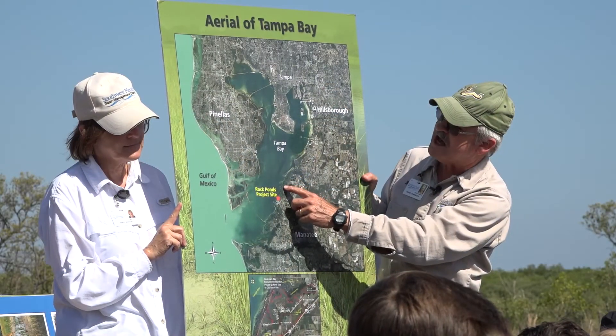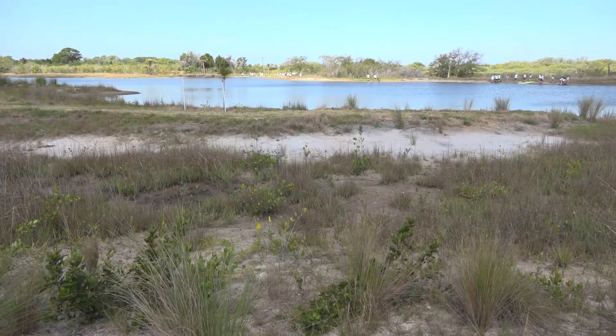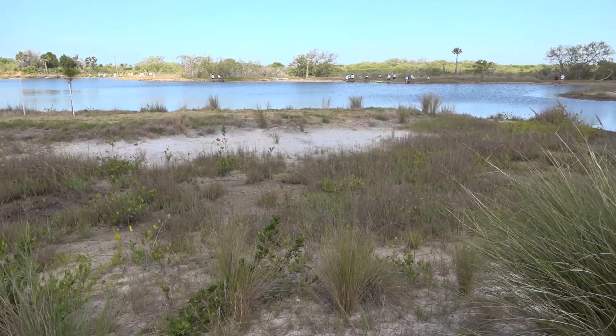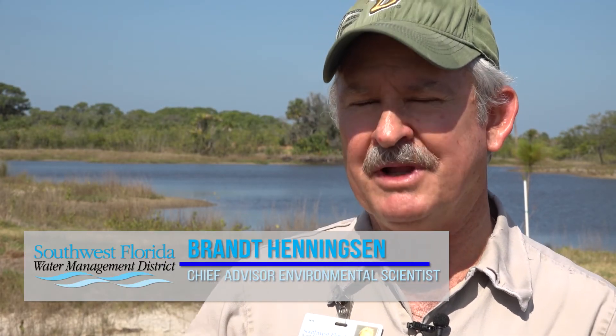Brant Henningsen and Nancy Norton with the Southwest Florida Water Management District have been working on the Rock Ponds Project from its beginning. This is a culmination of years of hard work and dedication toward helping the Tampa Bay ecosystem to replace, enhance, and restore habitats.